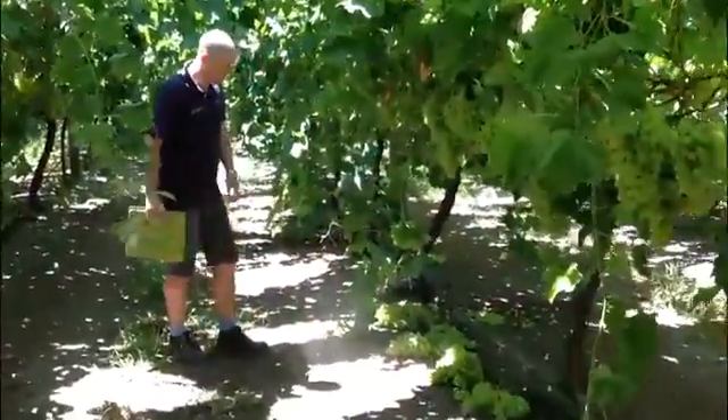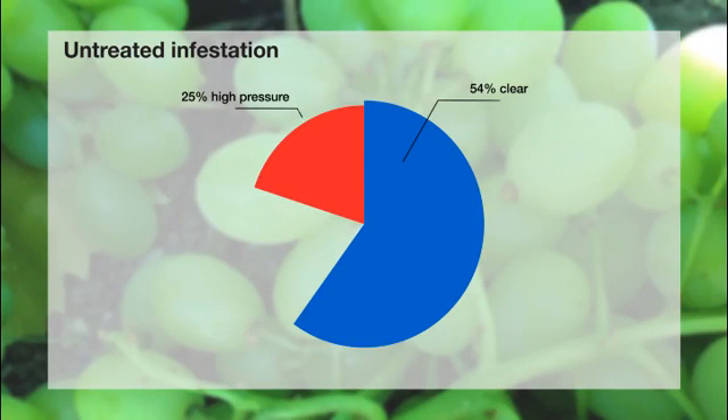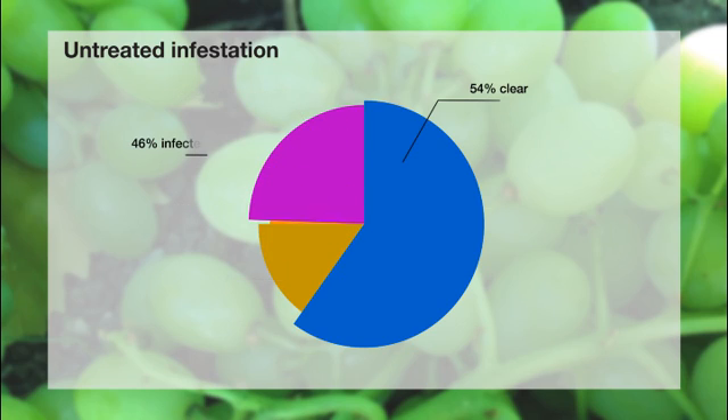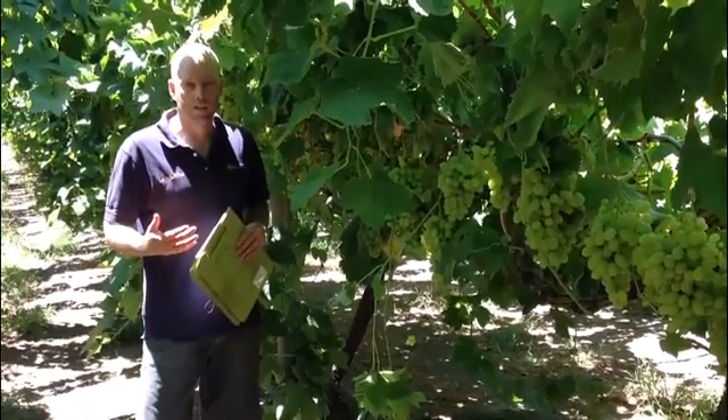You hit another hot zone here. The percentages that we found today were 25% incidence of high pressure — that's greater than 7 mealybugs within a bunch. We've had a medium pressure of 7% and 14% low pressure. So that's 46% of bunches that we assessed through here today had an incidence of mealybug — quite an issue for a grower having that level of infection.